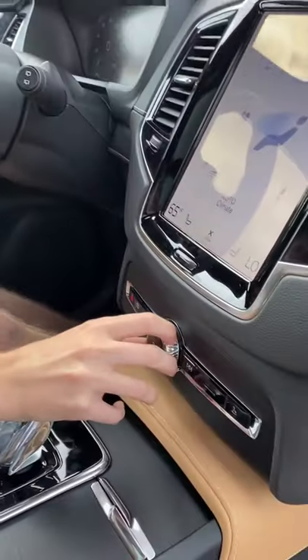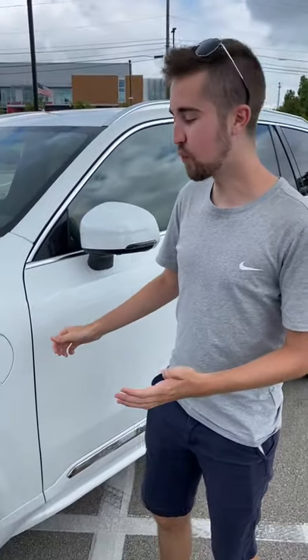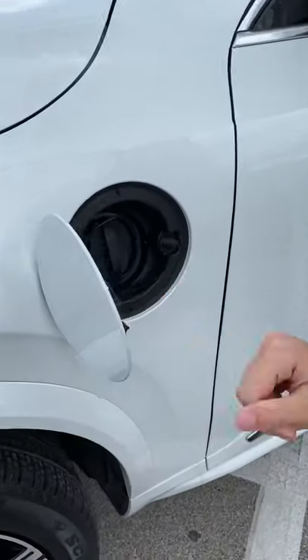How about the 19-speaker Bowers & Wilkins sound system — the best I've ever heard. This is a 400-horsepower plug-in hybrid.